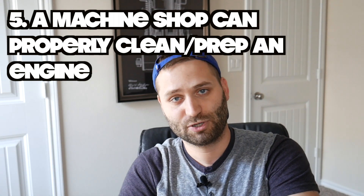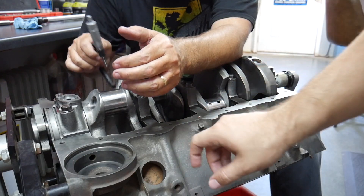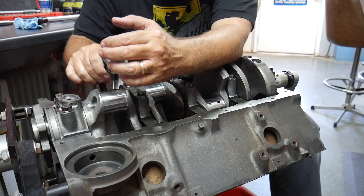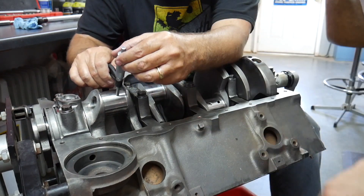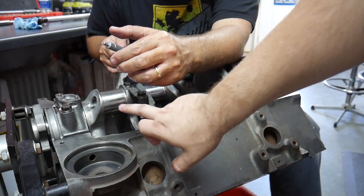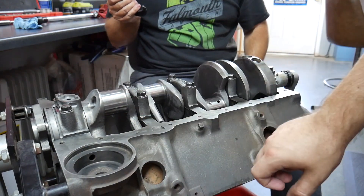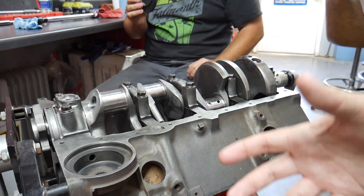Reason number five is to have the block vatted and cleaned. We'll typically power wash it first to get the big stuff off, then take it to the machine shop so they can vat it and clean everything — all the paint, all the gunk — and get it ready for assembly. Even when you get it back you'll need to clean it again, but vatting gets it properly cleaned up.